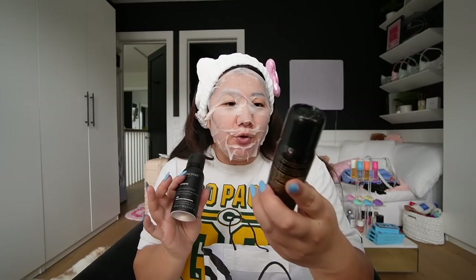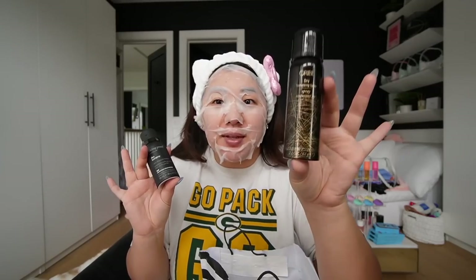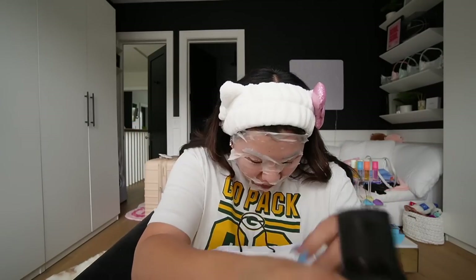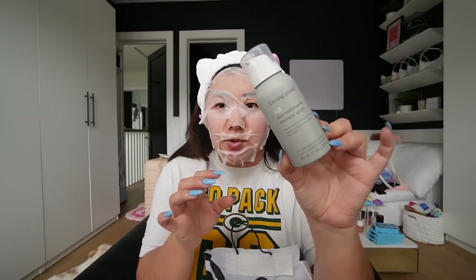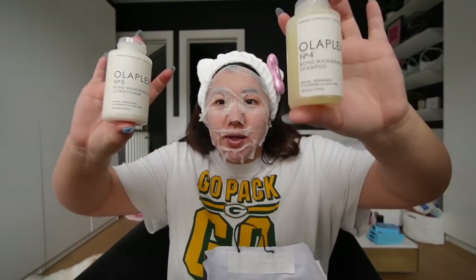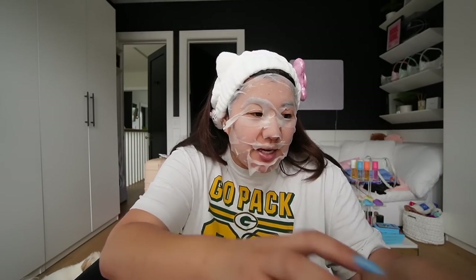I've got the Oribe dry texturizing spray — I love these minis, though they go pretty quickly. I got the Living Proof flex hairspray, I love this so much. I meant to get the Living Proof dry shampoo mini but accidentally grabbed this one instead — the full dry volume and texture spray, which I still like a lot. And I got a little mini Olaplex shampoo and conditioner — I love them, they're fantastic.